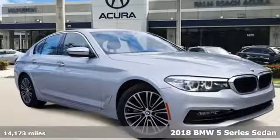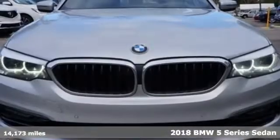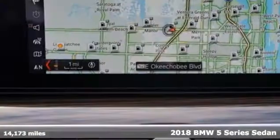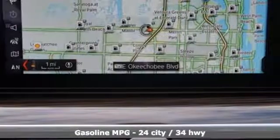Here's a 2018 BMW 5 Series. With its exceptionally good looks, powerful performance and refined style, it transforms your driving experience.